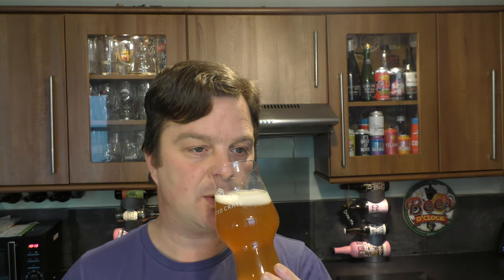Aroma. It smells like grapefruit juice — a malty kind of drink with lots of grapefruit zest added to the beer.